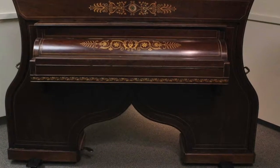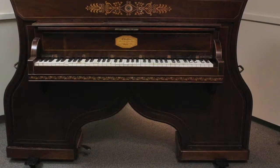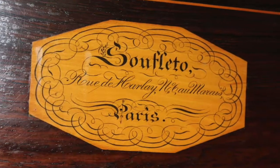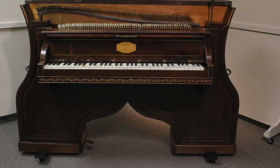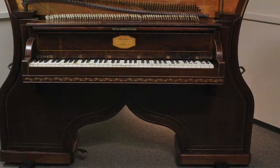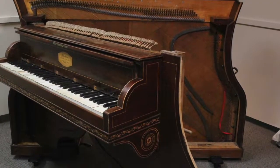One of the most interesting pianos in the PTG Foundation's Jack Wyatt Museum is the Souffleto, a French upright made in 1828. After removing a rod on the right side of the case, the piano can be swung open like a book, giving easy access for string replacement and action work.